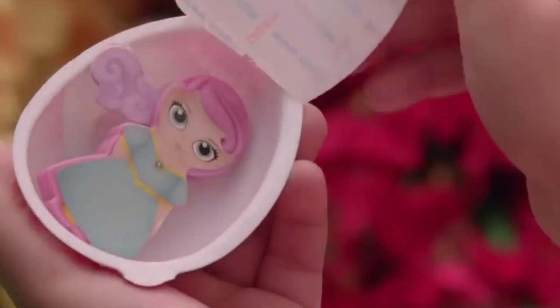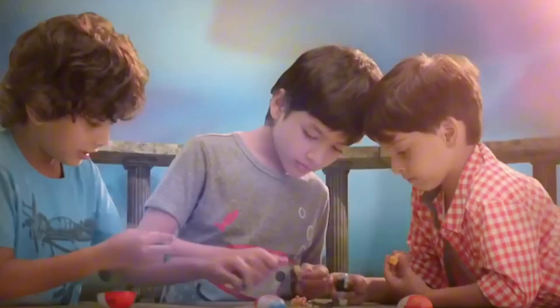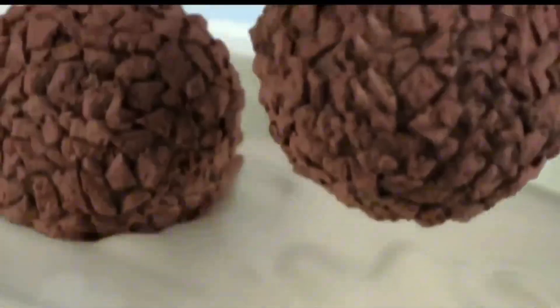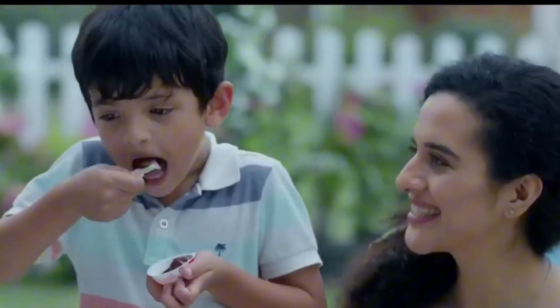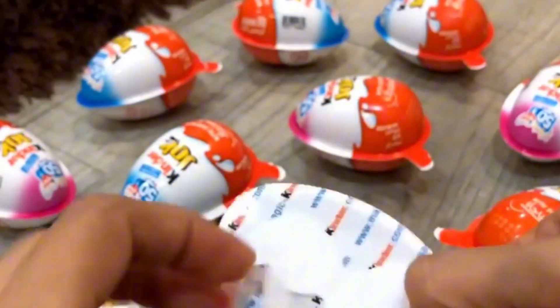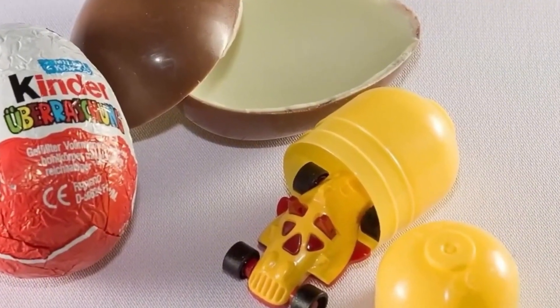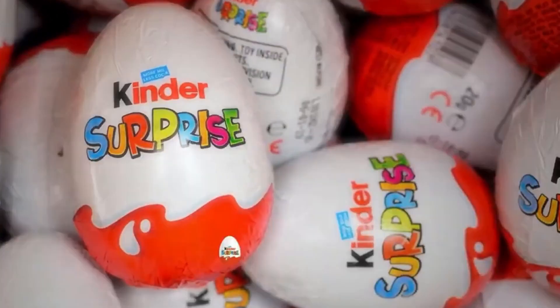Imagine this: you're a kid again. You hold in your hands a shiny, foil-wrapped chocolate egg — but this isn't just any chocolate. This one holds a secret. You peel away the wrapper, split the delicate shell, and out pops a tiny yellow capsule. Inside: a toy. Maybe even a miniature car. That is the magic of a Kinder Surprise egg.